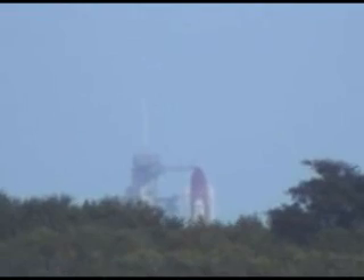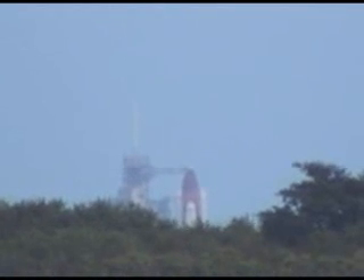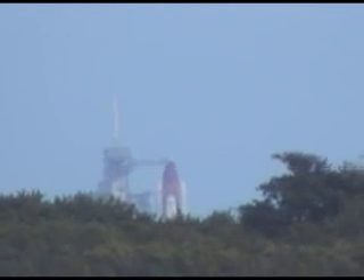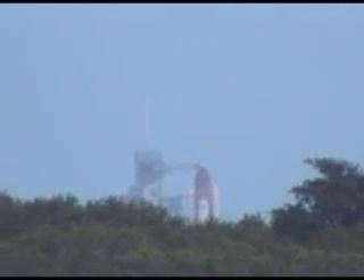We're down here at the Kennedy Space Center in Florida. Today is October the 20th. We're waiting for the launch of STS-120, Space Shuttle Discovery. Approximately three minutes or so before launch, and everything is good.